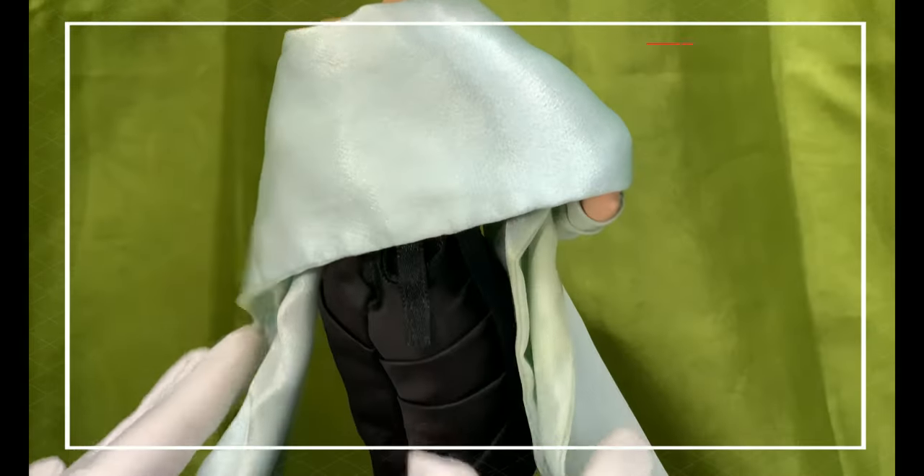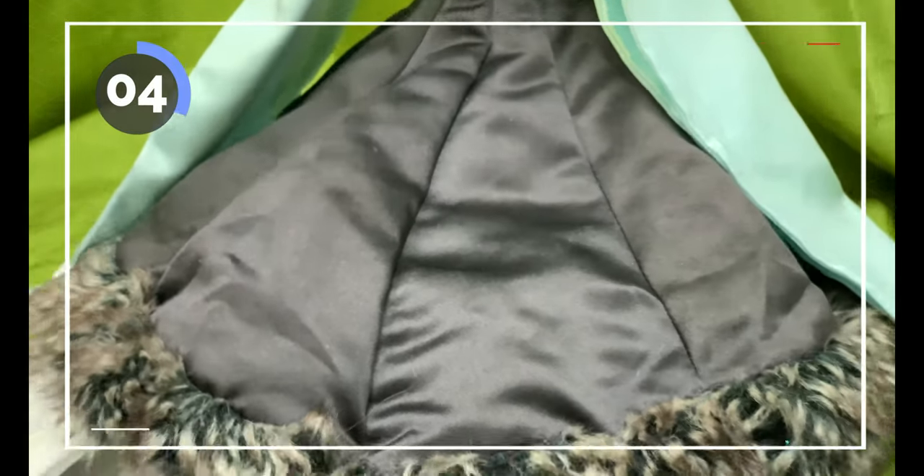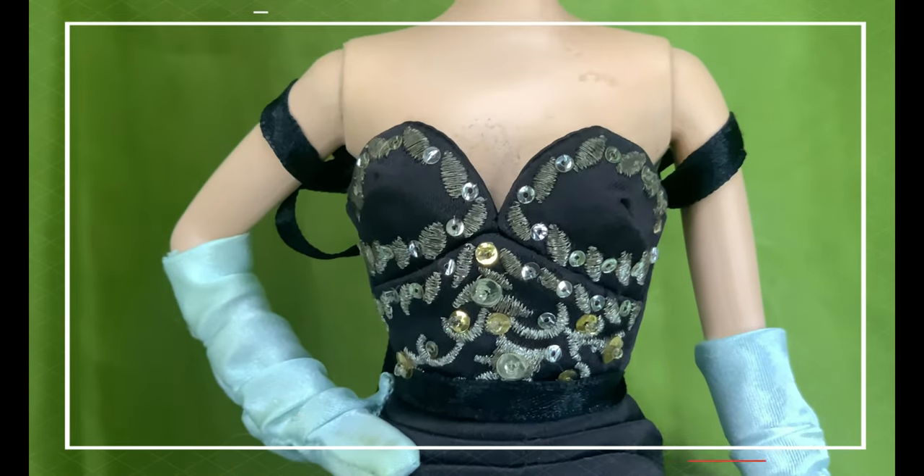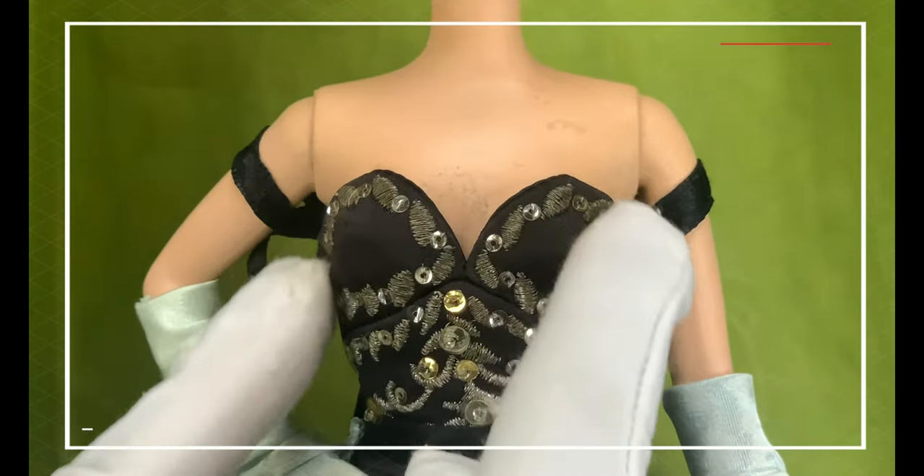Barbie wears a strapless gown revealing her long neck and beautiful shoulders. It has a black ribbon that goes down from her shoulders to her back, which is tied as a ribbon. Her bodice has silvery embroidery around her bust line adorned with small gold and silver sequins.